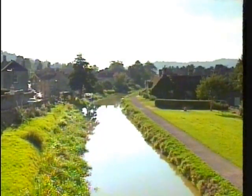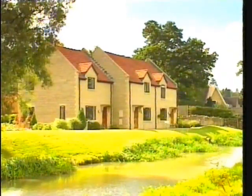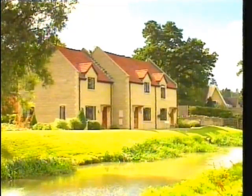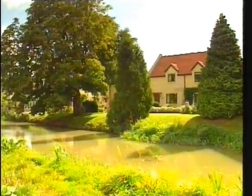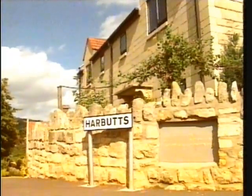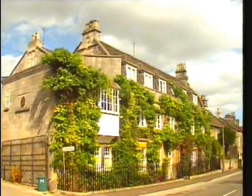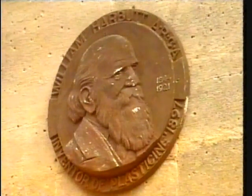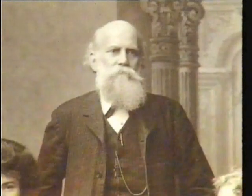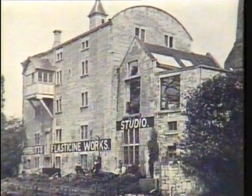There used to be a factory here that brought employment and prosperity to the village for over 80 years. It's recently been demolished and a housing development built in its place, but the name of the factory is remembered locally with a great deal of pride — Harbutts. It was founded by William Harbutt, the man who invented plasticine, and he lived in this house right next to the factory. William Harbutt was teaching art in Bath when he devised his new kind of modelling clay, but he decided to go into business and manufacture it. So in 1900 he bought an old flour mill on the bank of the canal at Bathampton and turned it into a factory.